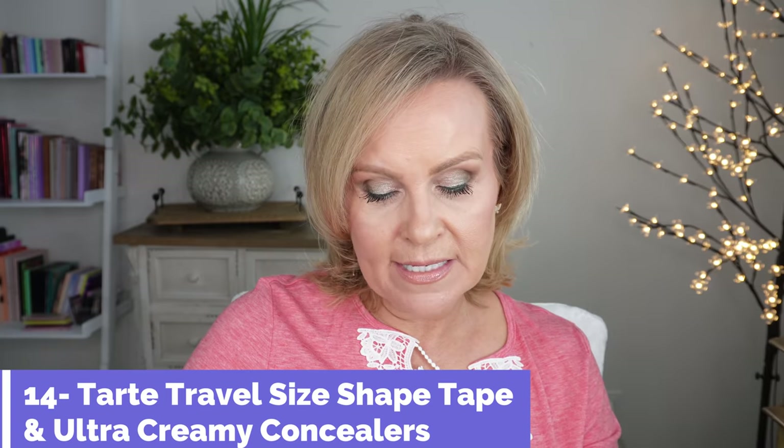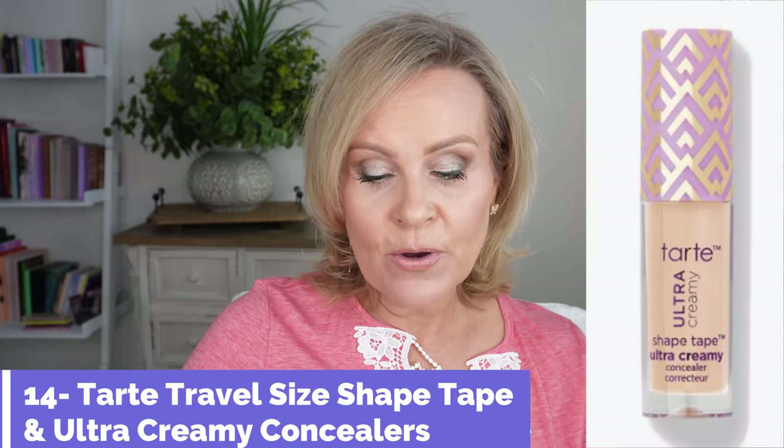Tarte is having their travel size Shape Tape original and ultra creamy concealer 30% off. If you like Tarte Shape Tape concealers, whichever one you wear, that's definitely something to pick up.